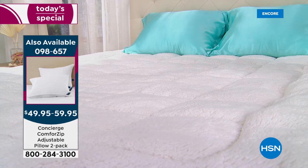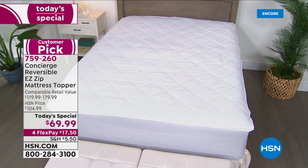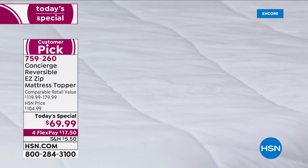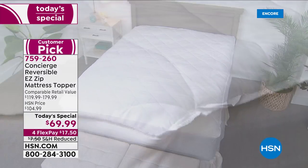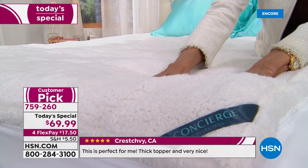If you have never tried any of our toppers before from Concierge Collection, this one is the best of the best. The reviews on this are phenomenal — 4.8 stars. Think about that: 4.8 stars. We are going to share some of those at the bottom of the screen.